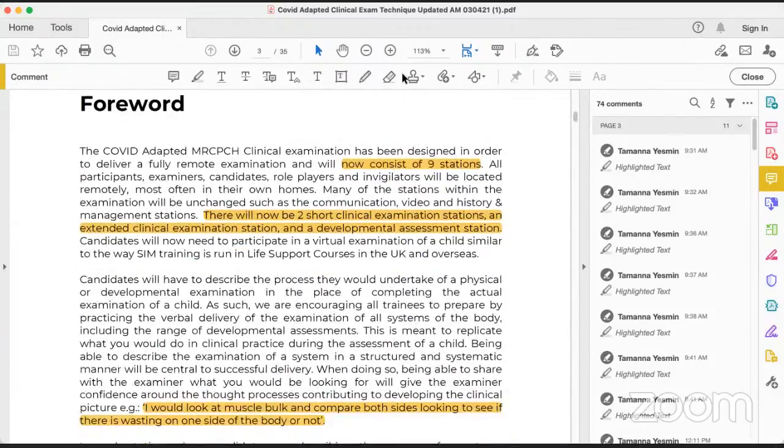Previously there were 10 stations, as we know. Now there are nine stations. One short clinical station has been converted to an extended clinical station. So there are now three clinical stations: two will be the usual short clinical stations, and one is the extended clinical station that is 23 minutes, plus there is a developmental station. In the MRCPCH, history taking and communication are not a problem in a remote exam, but the clinical exam requires a patient — so new techniques have been applied.